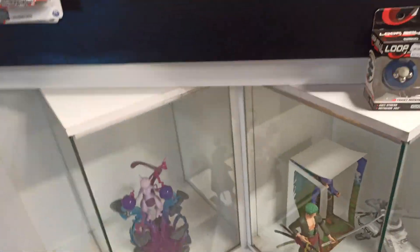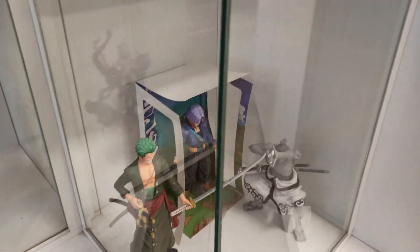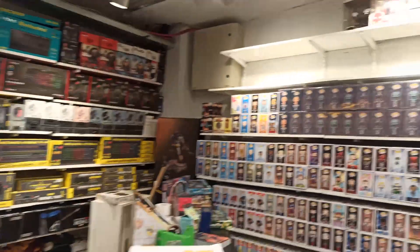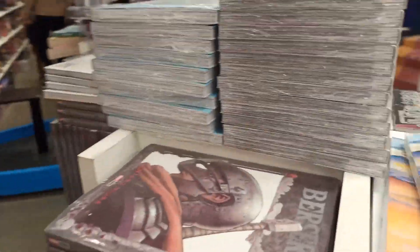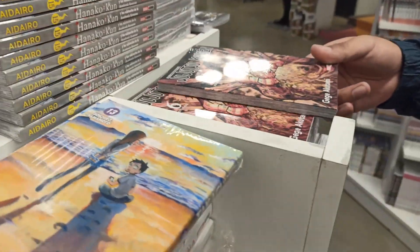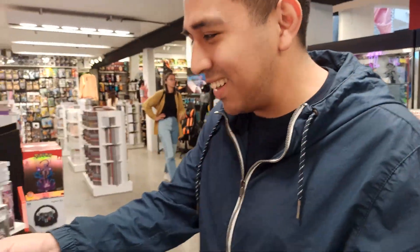Y acá un poco de Pokémon, es para el sector de anime. Miren, Trunks. Muy bueno. Bueno, acá aparte hay libros también, manga. Mucho manga. ¿Solés leer manga vos, Beko? No. Yo tampoco, la verdad que no. Bueno, pero hay gente que sí.